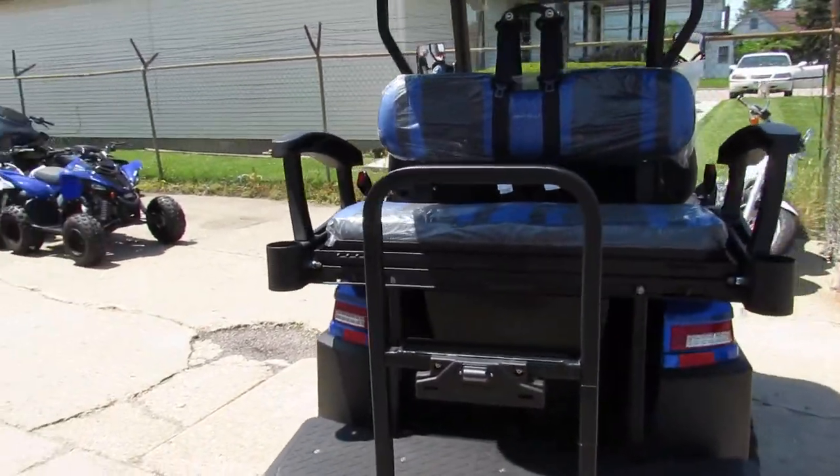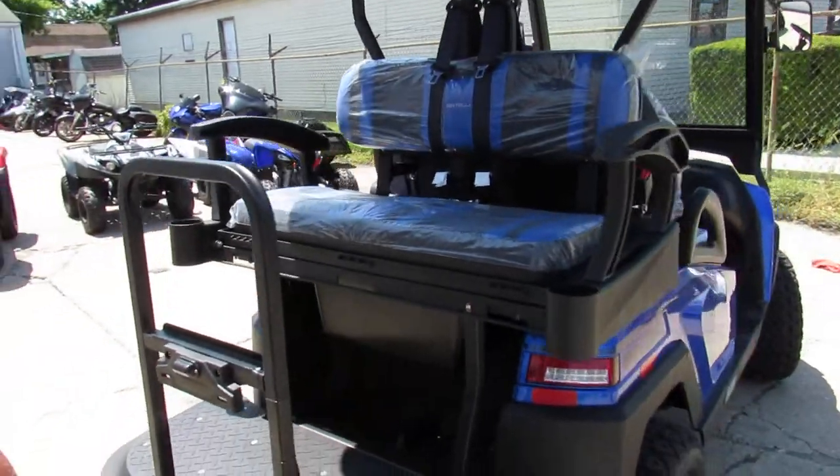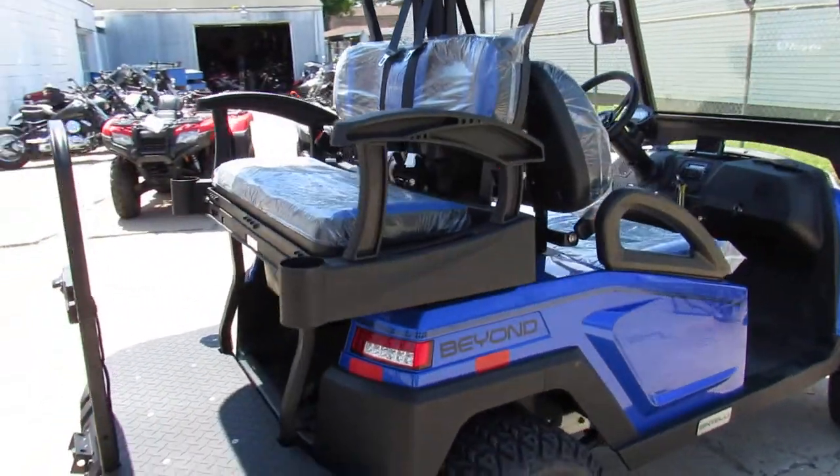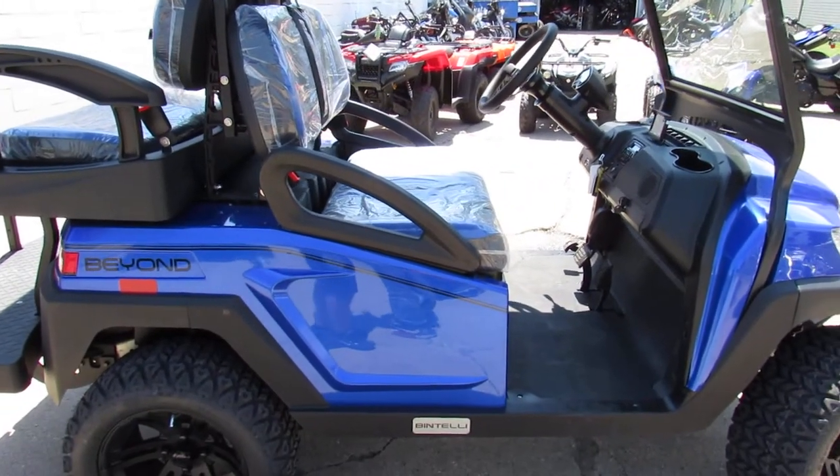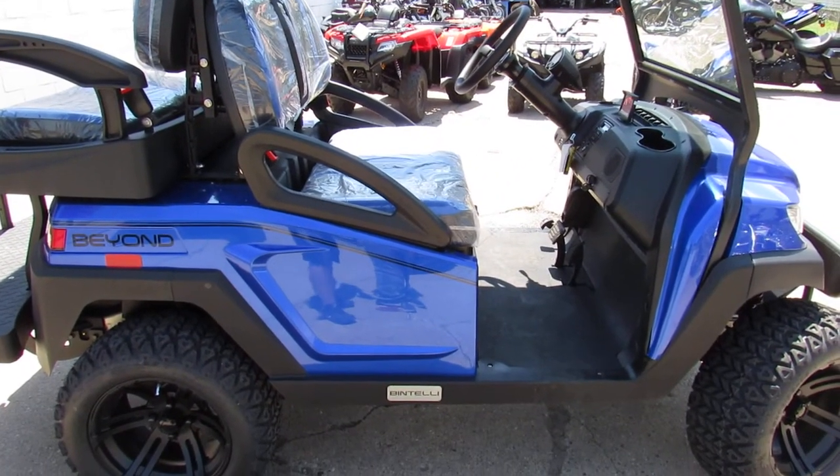IntelliBeyond 4-seater golf carts — all electric, 25 mile an hour top speed, 30 to 40 mile range. Very, very cool. Visit our website and check these things out at ApprovalPowerSports.com.